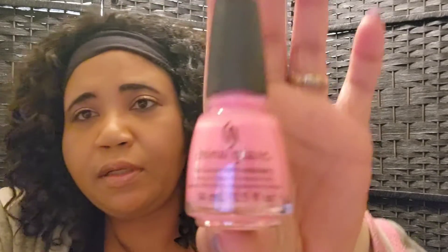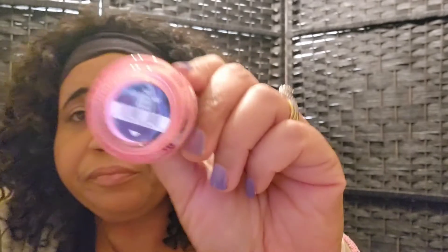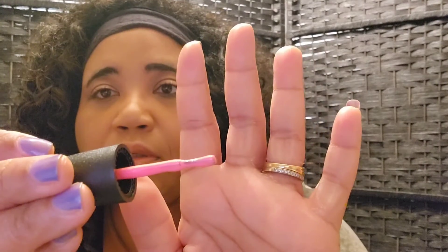Here's another one — this is a pink color, a nice little pink shade, and the name is 'Lip Smacking Good.' Love it.